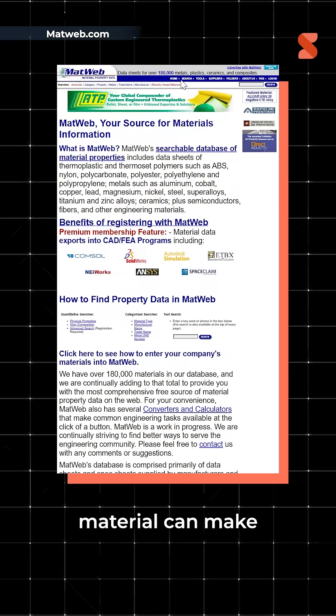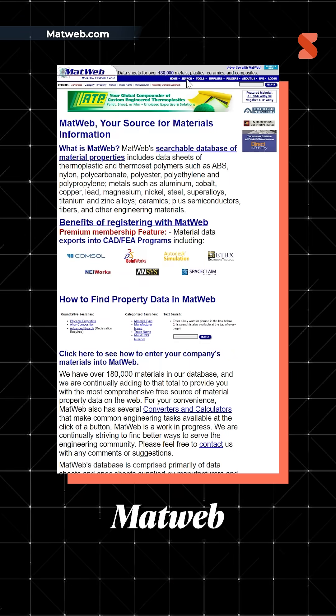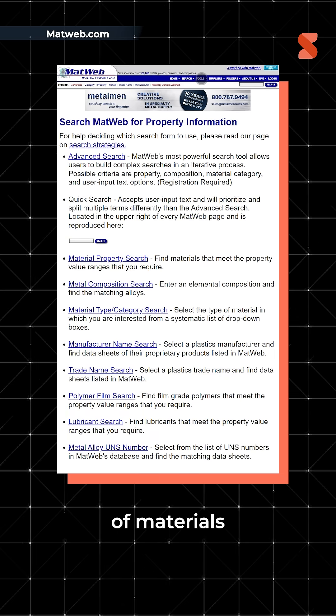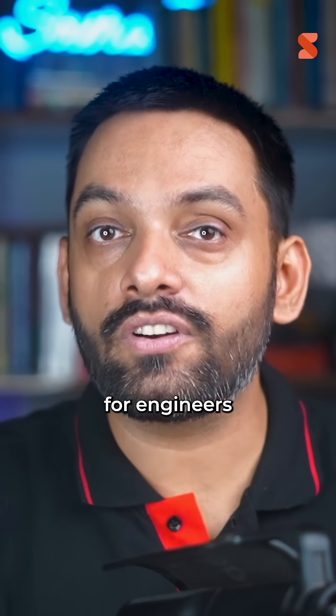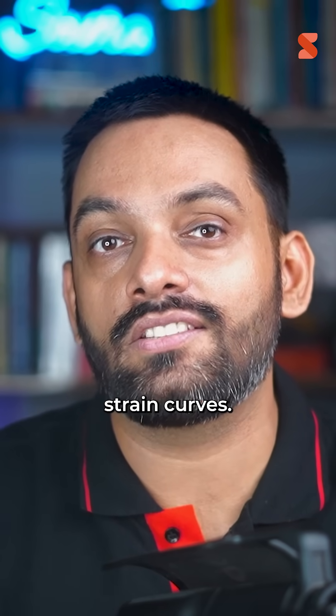Matweb.com is the third one in our list. Choosing the right material can make or break your design. Matweb has data on thousands of materials, from tensile strength to thermal conductivity. It's like Google, but only for engineers who speak in stress-strain curves.